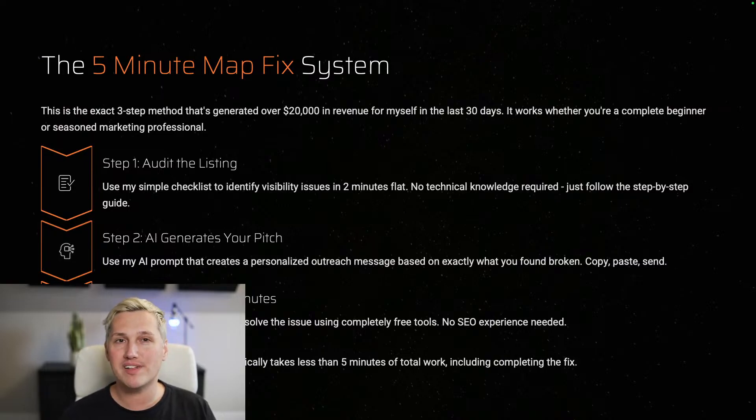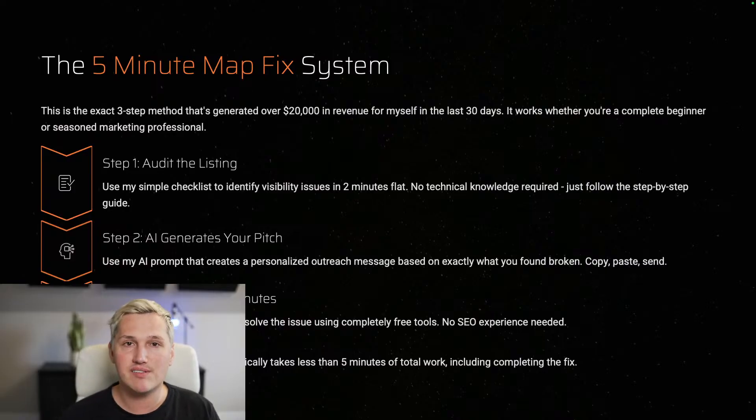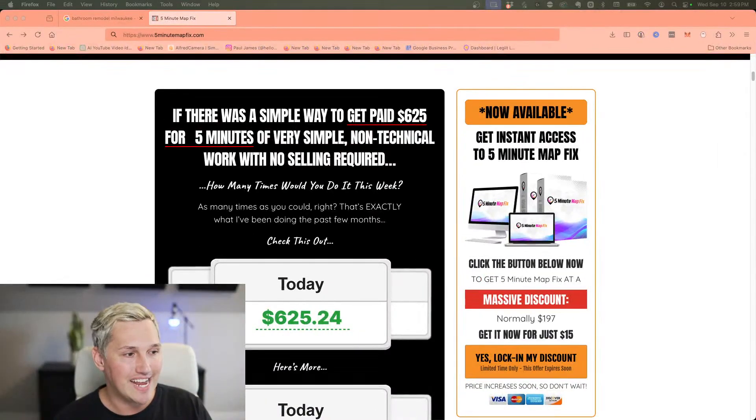The Five Minute Map Fix system is the exact three-step method that's generated over $20,000 in revenue for me in the last 30 days. It works whether you're a complete beginner or a seasoned marketing professional. Step one: audit the listing using my simple checklist to identify visibility issues in two minutes flat — no technical knowledge needed. Step two: AI generates your pitch using my prompt, which creates a personalized outreach message based on exactly what you find broken — just copy, paste, send. Step three: fix it in under five minutes following my simple tutorials — about six short videos, five to ten minutes each, using completely free tools. No SEO experience required.